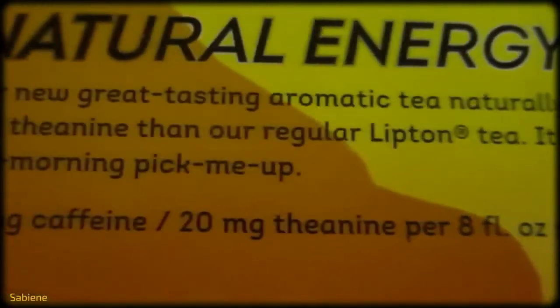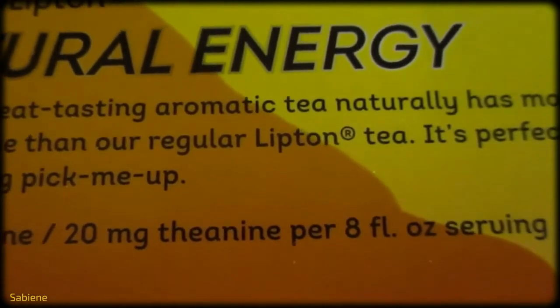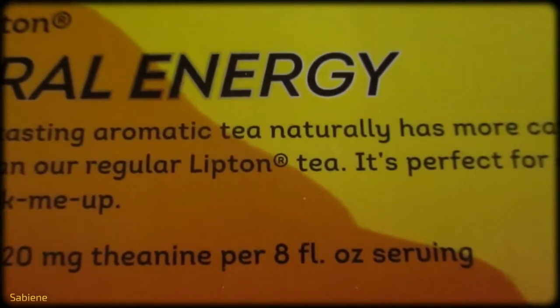It says try new Lipton Natural Energy — I need that energy. I got to clean the house, take care of my husband, do the food, the dishes, cook, and I wanted to bake today. Our new great tasting aromatic tea naturally has more caffeine and theanine than our regular Lipton tea. It's perfect for a mid-morning pick-me-up. It has 75 mg of caffeine and 20 mg of theanine per 8 fluid ounce serving.